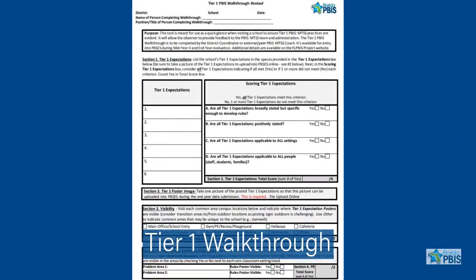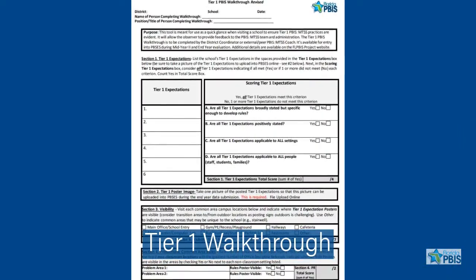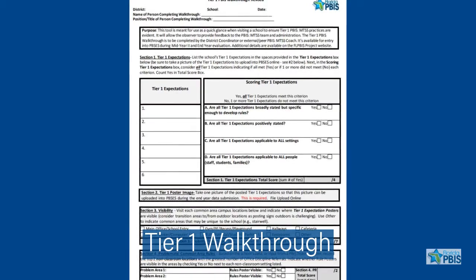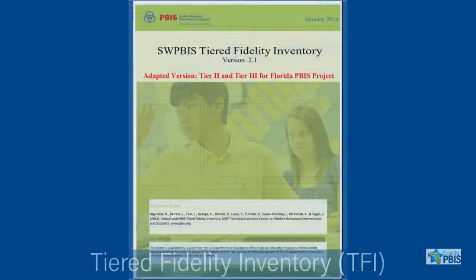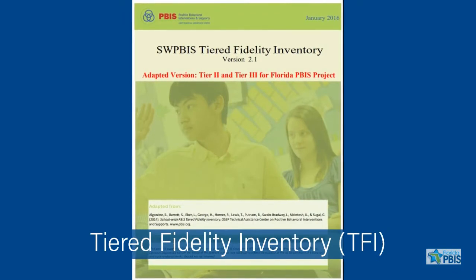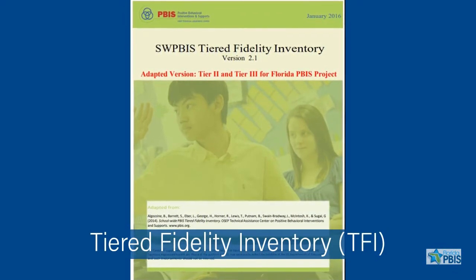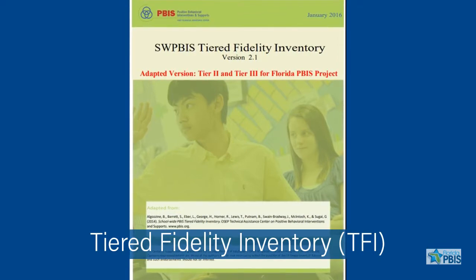Schools have the option to conduct a Tier 1 walkthrough with an external reviewer, such as the school's district coordinator. Schools can also complete the Tiered Fidelity Inventory, or TFI, to measure fidelity of implementation for Tiers 2 and 3.